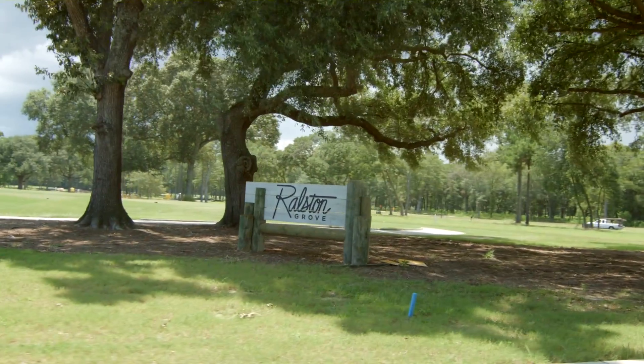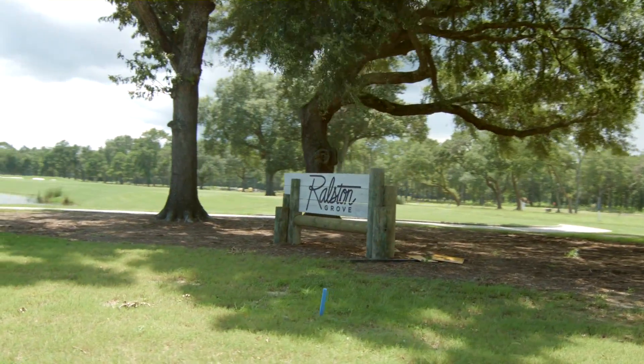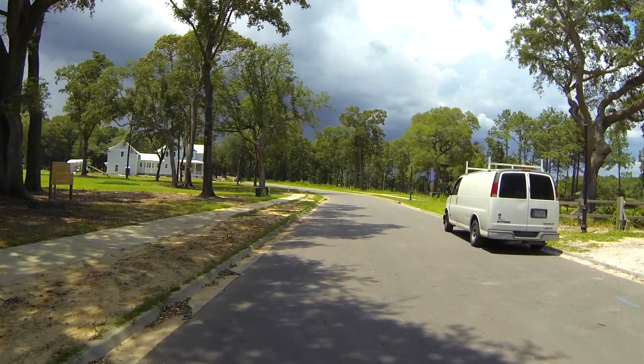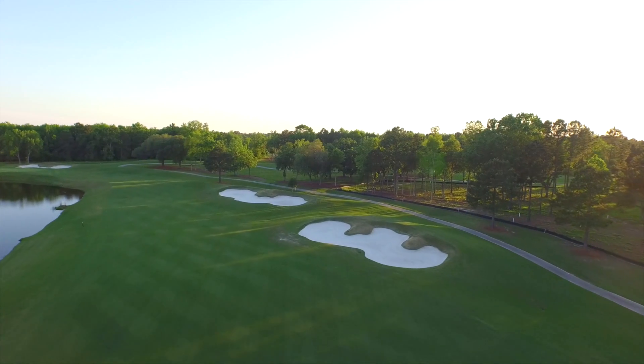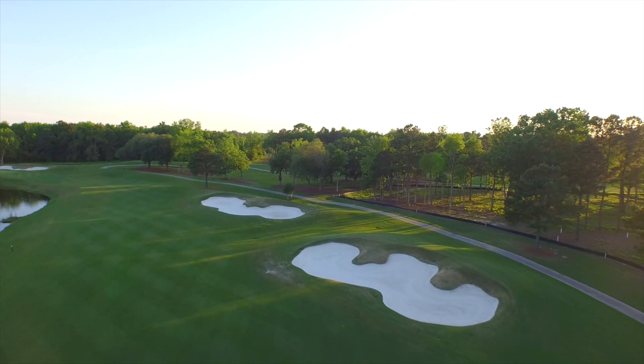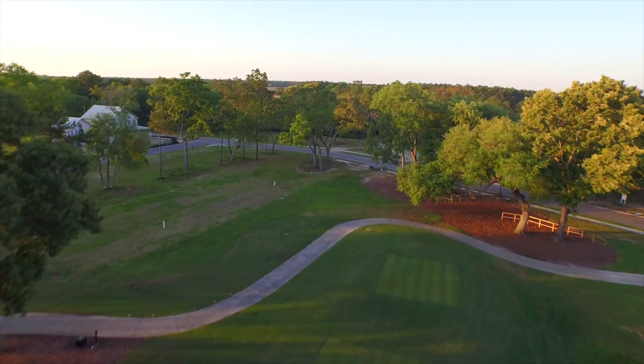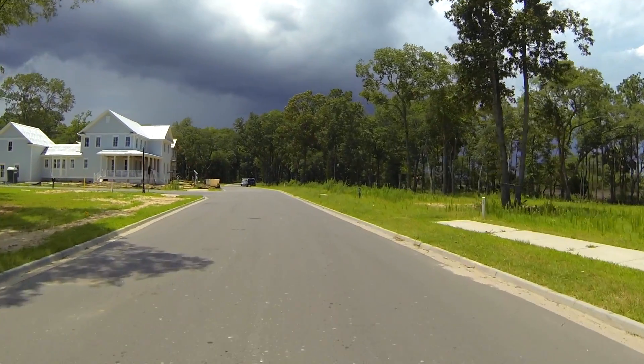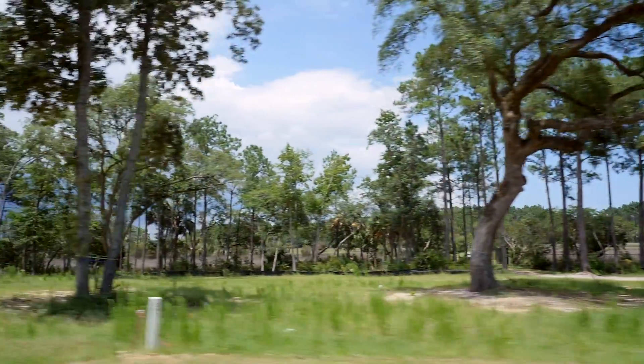We are in one of the newest sections of Daniel Island Park, and this is Ralston Grove. It's situated on some of the finishing holes of the Reese Jones Golf Course. A lot of lots have either great views of the golf course, views of the marsh, and some of them have creek vistas.